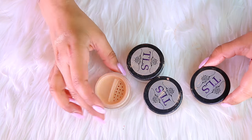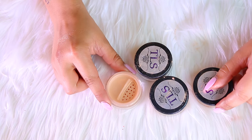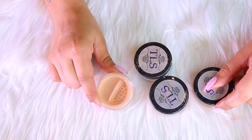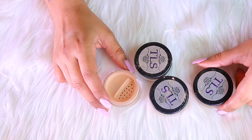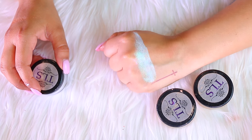Next up I have TLS Cosmetics — a brand that deserves a lot more recognition. This is my all-time favorite; if I could keep one highlighter I would literally keep this one. I love that these are a powder form so the intensity is a thousand times better. I'm going to keep this one because I love it.